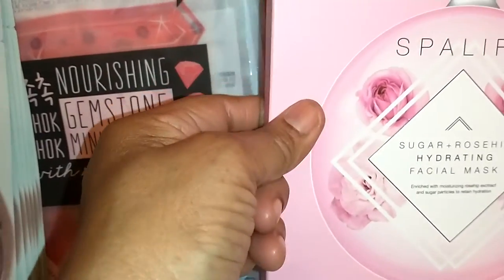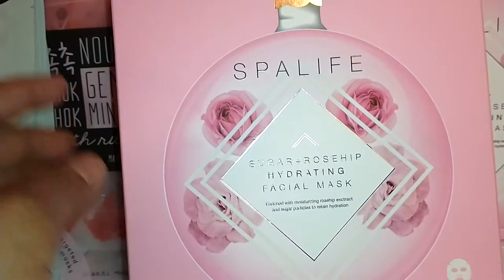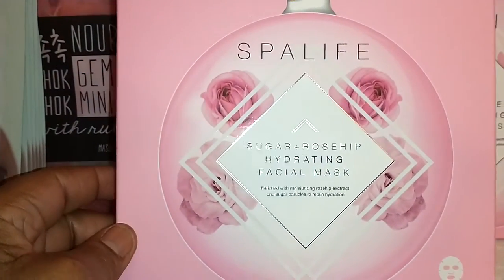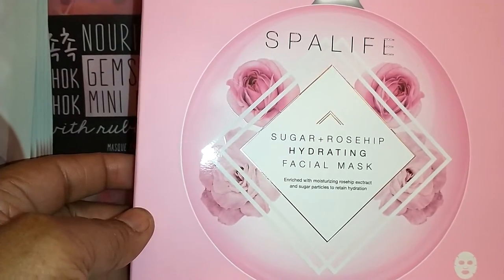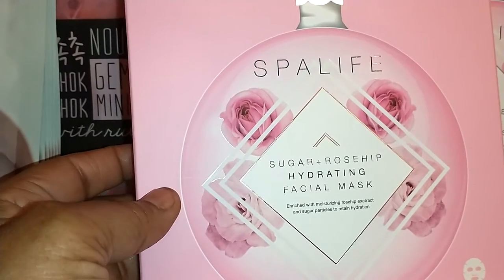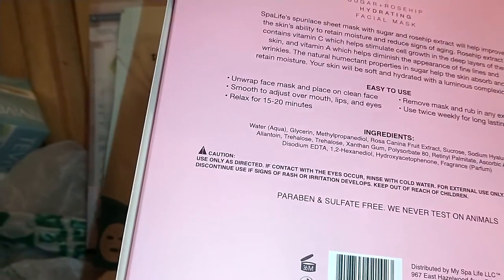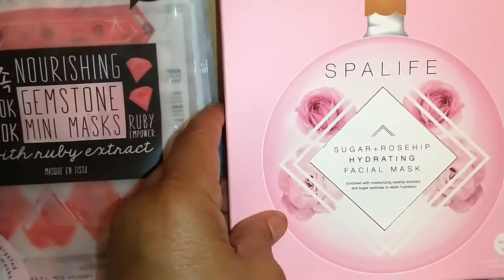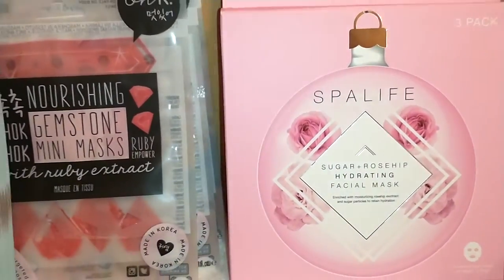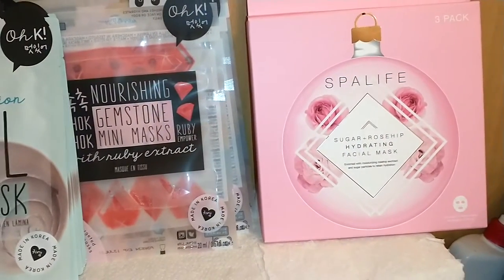Spa Life upper-end mask. This box I would say probably costs towards $20. It's the Sugar Plus Rose Hip Hydration facial mask, enriched with moisturizing rose hip extraction and sugar particles to retain hydration. Beautiful, beautiful products. I have hauled these before if you've watched my hauls. I got two packs of those — the packaging was just so pretty.